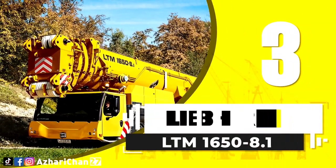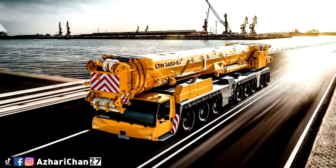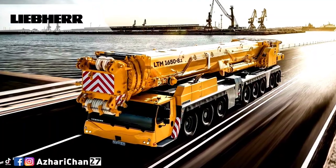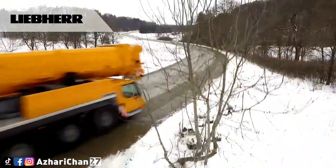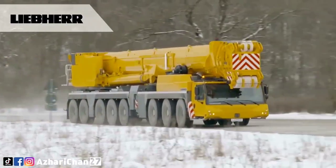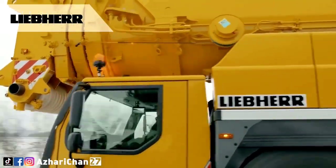Third on the list is Liebherr LTM 1650-8.1. The Liebherr LTM 1650-8.1 has high load capacities and variable boom systems that enable it to cover a wide range of uses. In terms of its construction, this Liebherr mobile crane is designed for particularly short setup times.